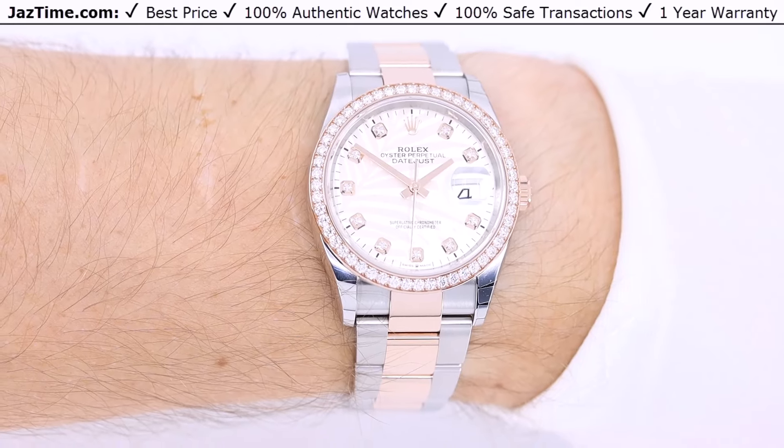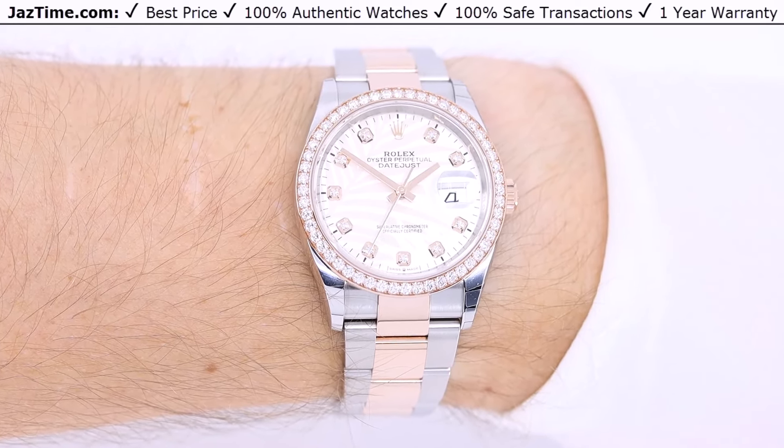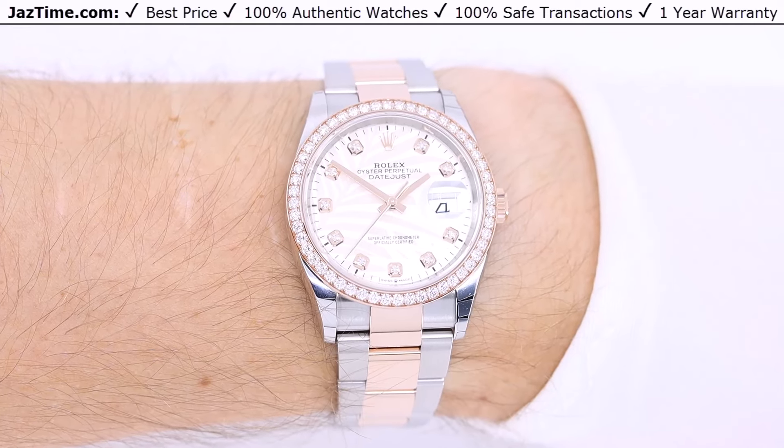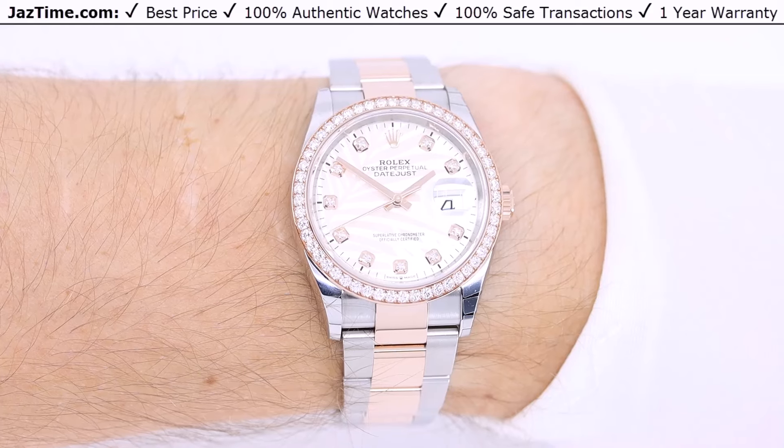If you want to buy this watch at the lowest price anywhere online, go to JazTime.com. That's the maker of this video, that's where I work. Please go to JazTime.com.